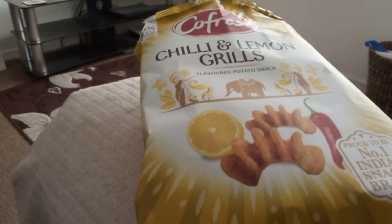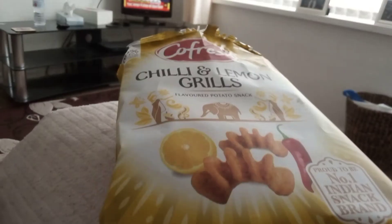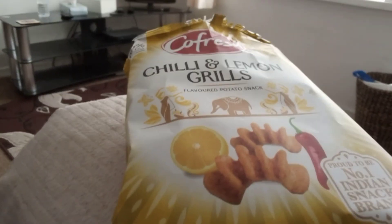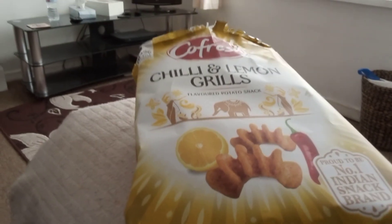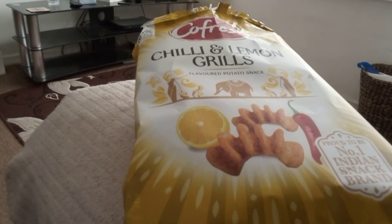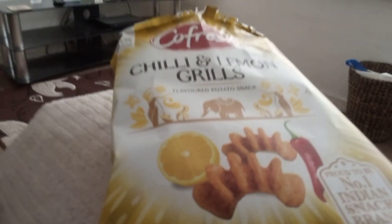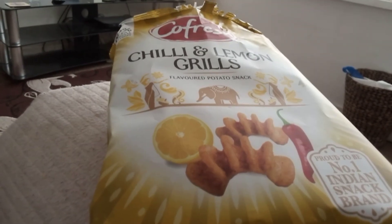At around 50p you get an 80g bag, which is a good price, and the taste is quite strong. The aftertaste is also quite strong of lemon — it's quite acidic. I will be purchasing this again. The price is good, it's all about the flavour. A good product by Co-Fresh Chilli Lemon Krills.